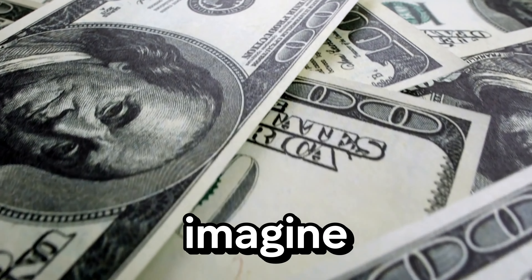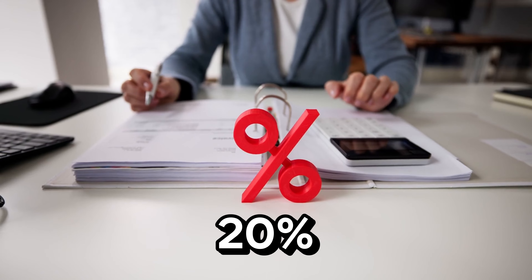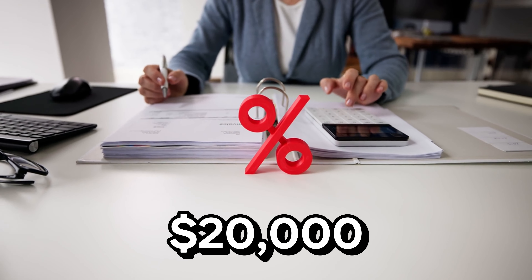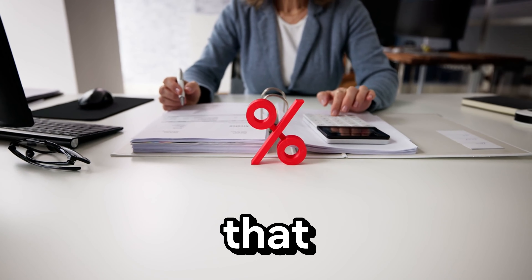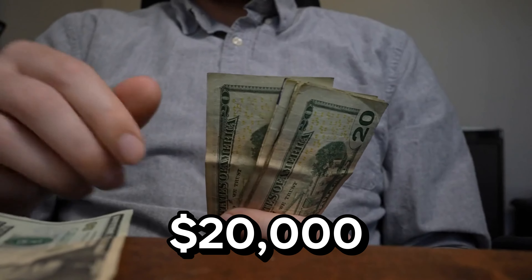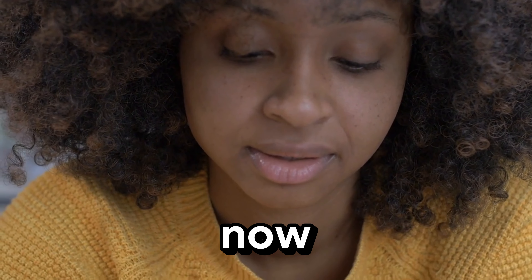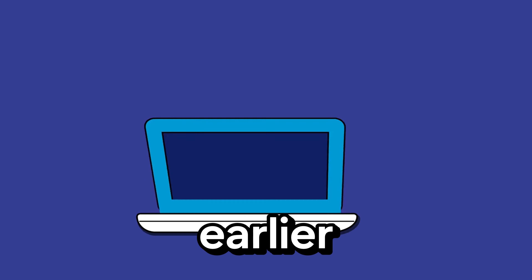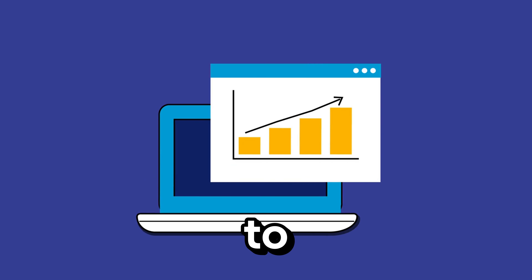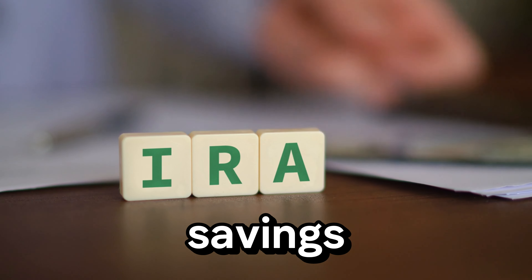For example, imagine you have $100,000 in a traditional IRA. If you're in a 20% tax bracket, you'd owe $20,000 in taxes on that money when you withdraw it. But if that same $100,000 were in a Roth IRA, you'd keep all of it — that's $20,000 more for your retirement. If you're younger, say in your 30s or 40s, starting a Roth IRA now can be incredibly beneficial. The earlier you start, the more time your money has to grow tax-free. Over decades, this can lead to significant tax savings when you retire.